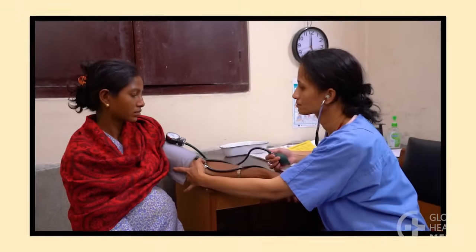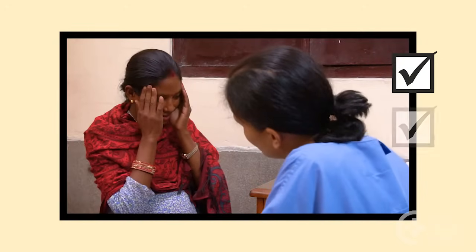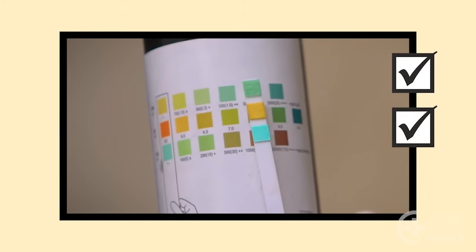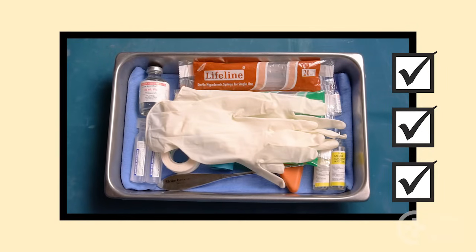Remember: pre-eclampsia occurs in the last half of pregnancy up to the first few weeks after birth. A woman has severe pre-eclampsia if she has a danger sign, high blood pressure, and protein in her urine. Have a pre-eclampsia emergency kit stocked and ready.